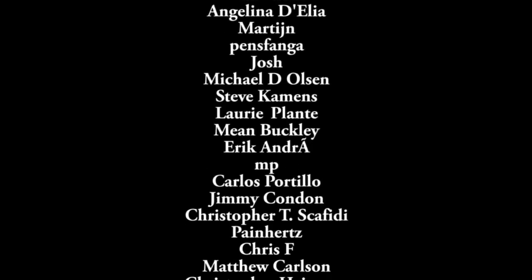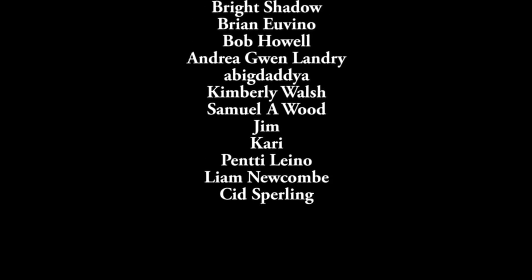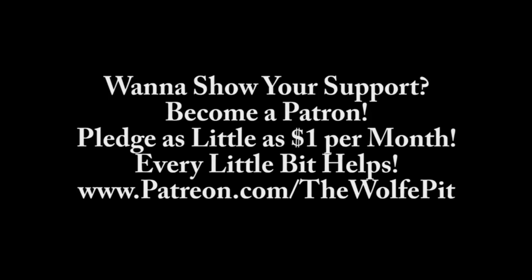If you'd like to help support the Wolf Pit, consider being a patron. You can pledge as little as a dollar a month — that's only twelve dollars for the whole year — or you can pledge more; that's up to you. Either way, every little bit is appreciated and helps me produce more high-quality videos more often for you the people. Thank you all very much for watching. Please don't forget to like this video and subscribe, and I'll see you soon.